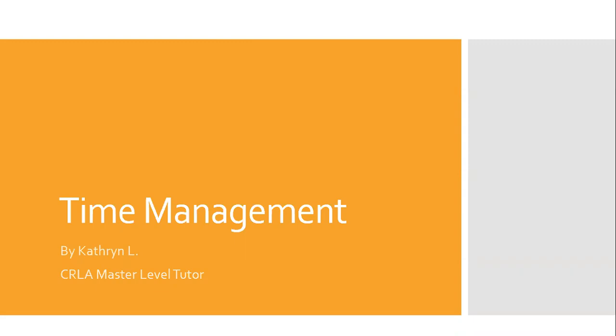Hello everyone, my name is Kathryn. I am a CRLA master level tutor for the Bristol Community College Online Learning Commons. One of the most important tools for academic success is time management. The recent switch to remote learning has made this tool even more important. This presentation will go over time management and what it includes.